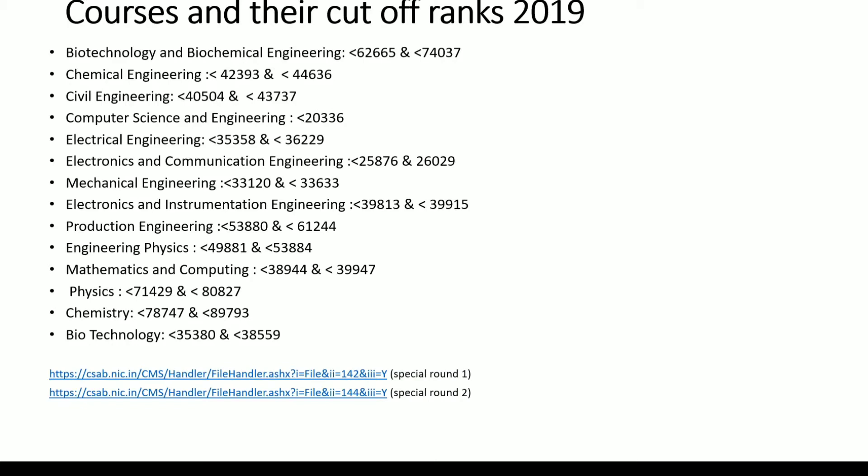I have included links for Special Round 1 and Special Round 2. There will be two processes of counselling. One is JOSAA, which is conducted by NTA based on JEE Mains and Advanced ranks. After completion of JOSAA rounds, there will be two Special Rounds, also known as CSAB. I have provided Special Round 1 and Special Round 2 closing ranks. I will be sharing this link in my description below — it also consists of other institutes' courses.